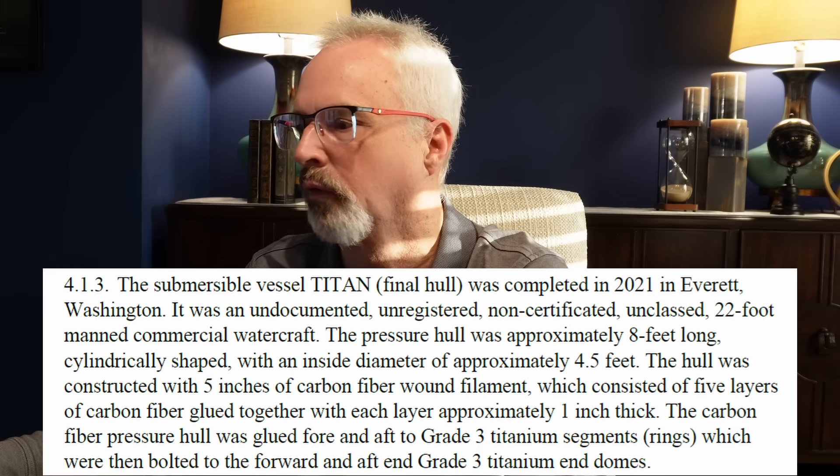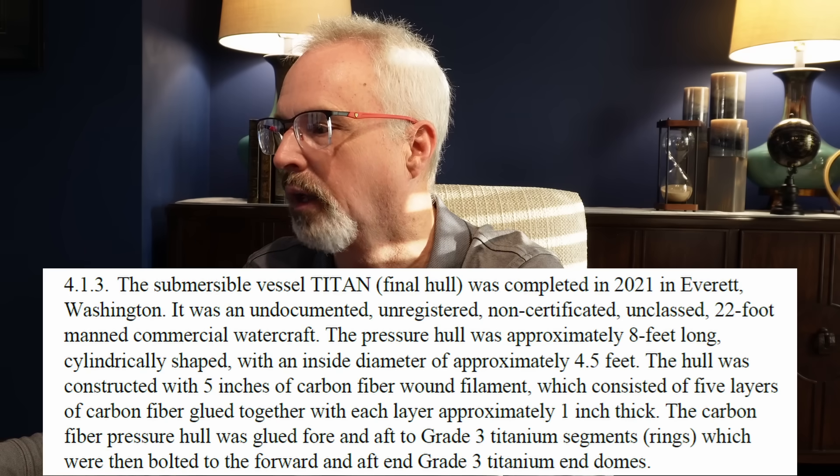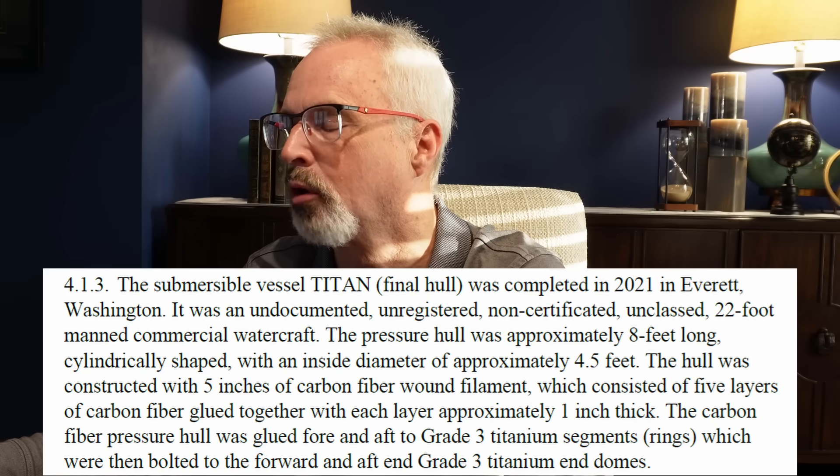The hull consisted of five inches of carbon fiber-wound filament comprised of five individual layers glued together. Mr. Rush also received a warning letter from the professional society called the Marine Technology Society, whose mission is inspiring and advancing innovative ideas for the sustainable use of our ocean.